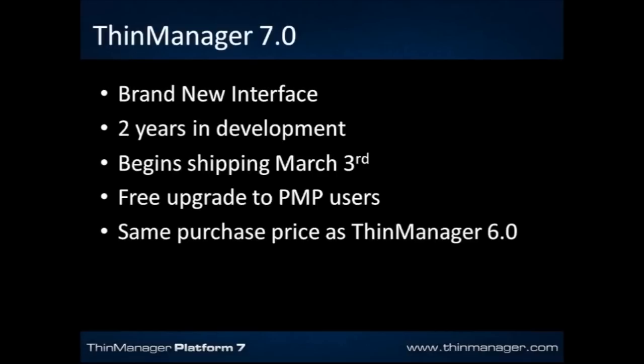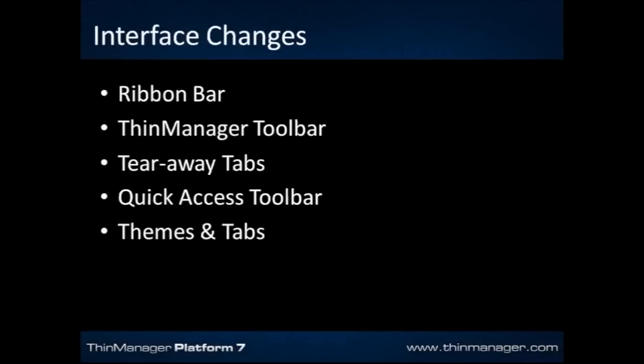If you are currently a PMP user — on the Platform Maintenance Plan — you will get a free upgrade from your 6.0 to 7.0 version. You'll receive that in the mail sometime around the middle of March. The CDs begin shipping the week of March 3rd. If you're interested in purchasing the new 7.0 product, it will be at the same price as ThinManager 6.0. Reach out to your local value-added reseller, or find them at ThinManager.com.